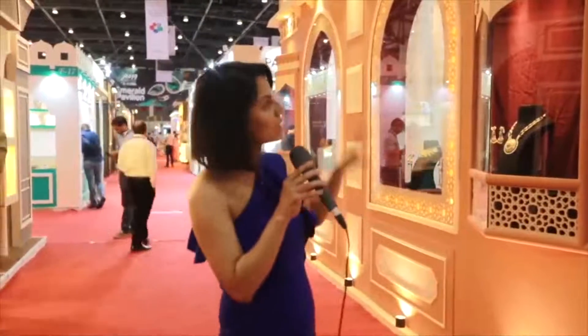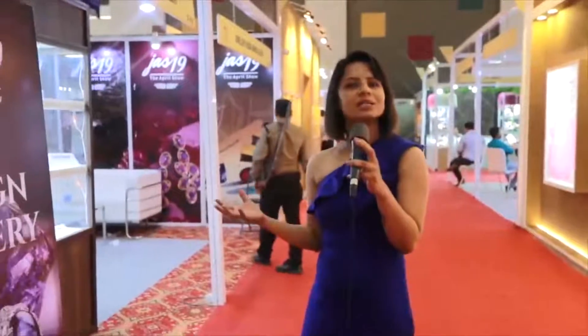The beautiful stalls — if you know, the city of Jaipur is a historical city, and its beautiful buildings and monuments are world-famous. With that inspiration, every stall is designed by JAS 2019.